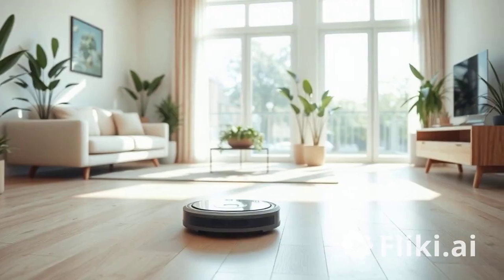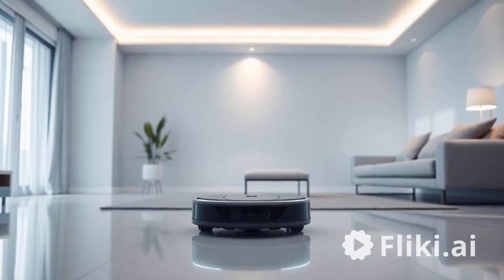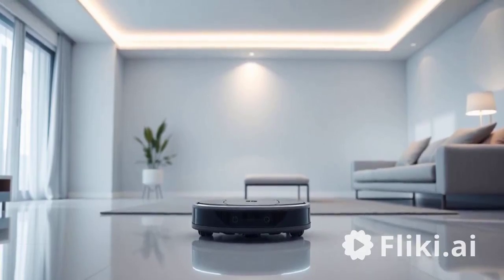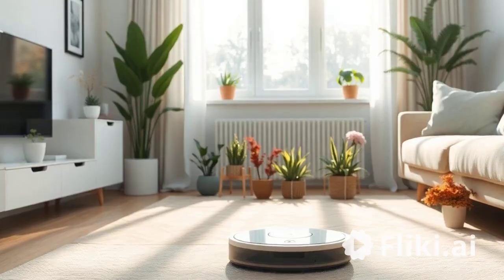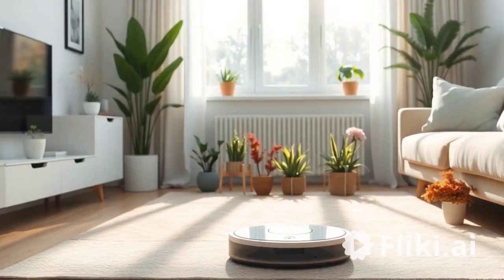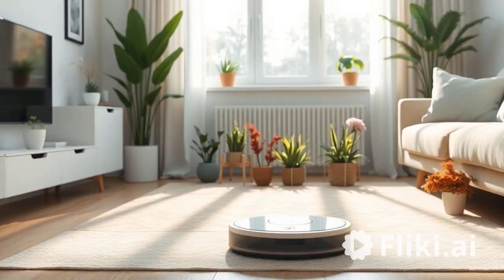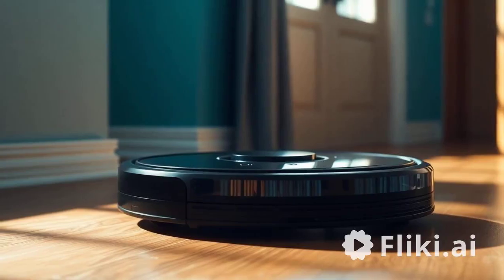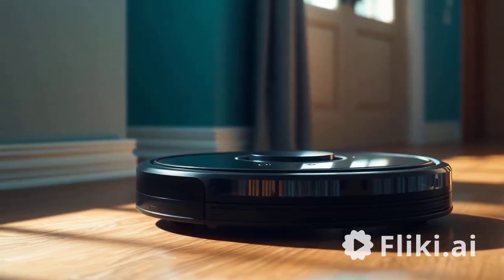Additional pros include Wi-Fi connectivity — it connects to your smartphone, allowing you to schedule cleanings and control the vacuum remotely through the iRobot Home app. It's also compatible with Amazon Alexa and Google Assistant for voice control. The vacuum also features dirt detection, automatically detecting dirtier areas and spending more time cleaning them for a thorough job.